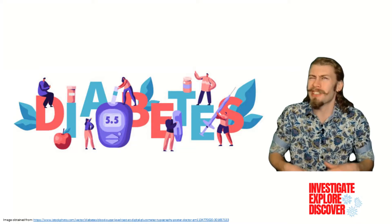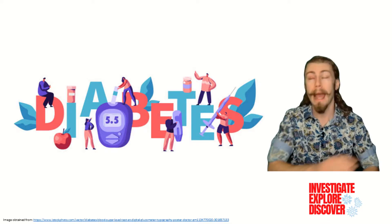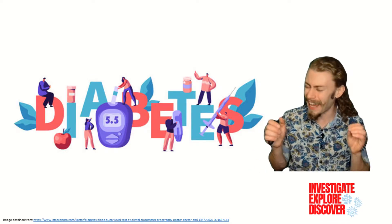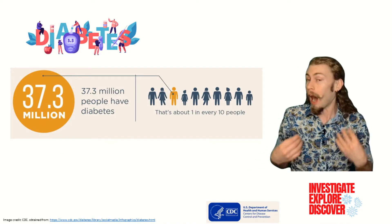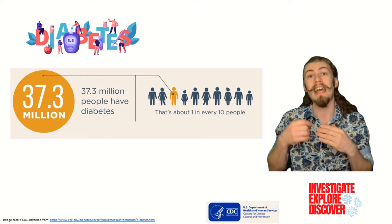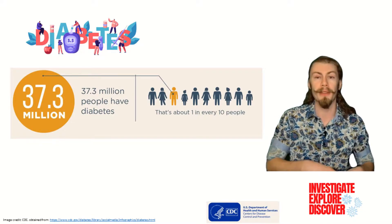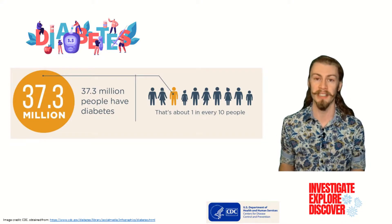I wish there was a way to do so, but I just can't conscionably sugarcoat it. Diabetes has become an epidemic that has crept its way into almost every American family. I personally know, and it's likely that you do too, family and friends that have diabetes. And they are just some of the 37.3 million Americans who currently live with this disease.